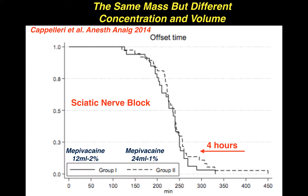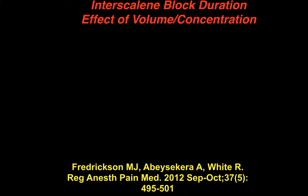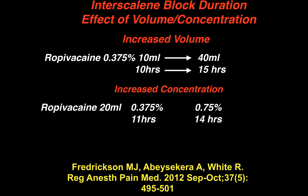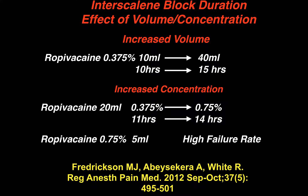Looking at interscalene block duration, a 2012 study in Regional Anesthesia and Pain Medicine by Fredrickson examined increasing the volume of ropivacaine 0.375% from 10 mLs to 40 mLs, which caused an increase in duration from 10 hours to 15 hours. When the authors increased the concentration but kept the volume the same — using 20 mLs of 0.375% versus 20 mLs of 0.75% — block duration increased from 11 to 14 hours.